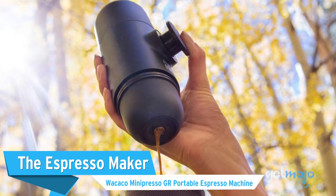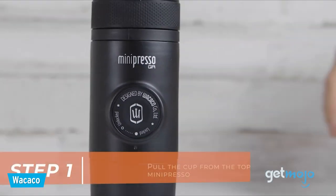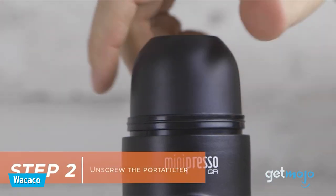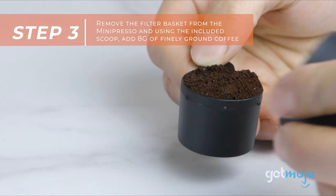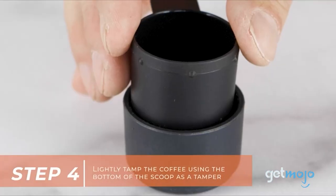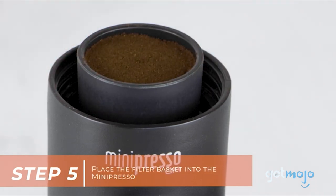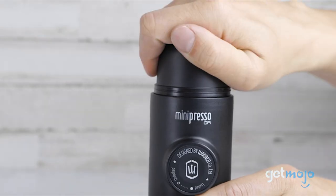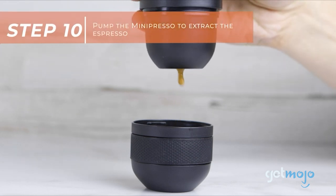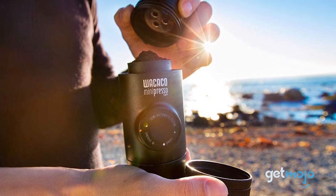The Espresso Maker: Wacaco Minipresso GR Portable Espresso Machine. Never underestimate the power of a morning coffee — skip it, and your day may get off to a rocky start. This portable espresso machine will ensure that you can stay energized and still feel like you're in the luxury of your own kitchen or a hotel lobby. You simply add your ground coffee to the machine along with hot water, and then pump your espresso into the included cup lid. This thing is the size of a flask too, so it will easily fit inside a bag or side pocket.